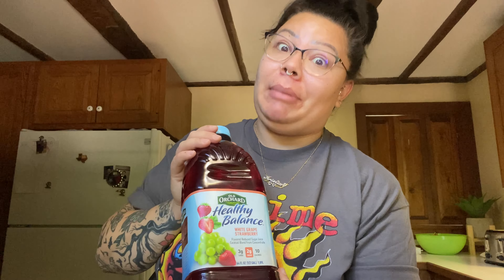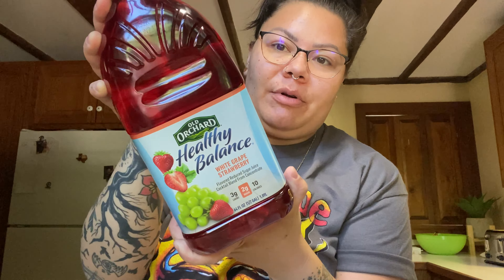These are the Old Orchard Healthy Balance juices — they always have them at Dollar Tree in a bunch of flavors. I picked up apple cranberry because it's reduced sugar: one gram of sugar per serving, 10 calories, and two carbs. I also got the white grape strawberry flavor, which has two grams of sugar, three carbs, and 10 calories. Great macros if you're watching your weight.